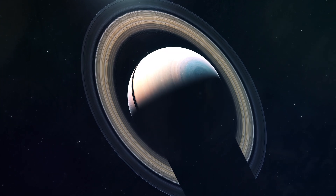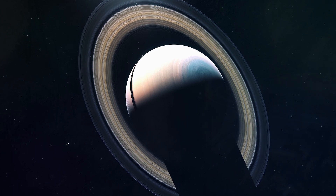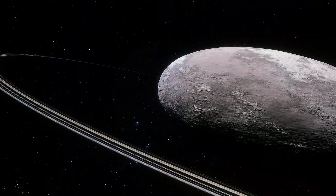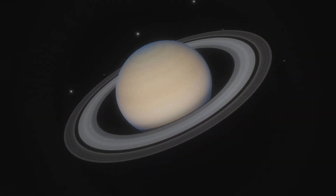While Saturn's rings are certainly the most famous, it's not the only planet in our solar system with rings. Jupiter, Uranus, Neptune, and even the dwarf planet Haumea have ring systems of their own, though they're not as prominent as Saturn's.